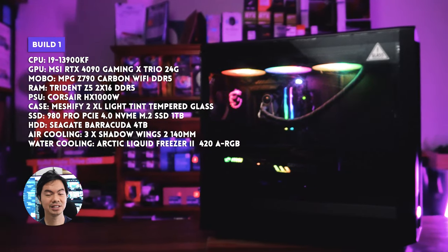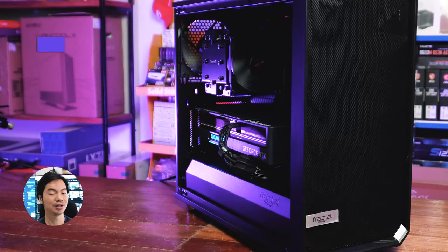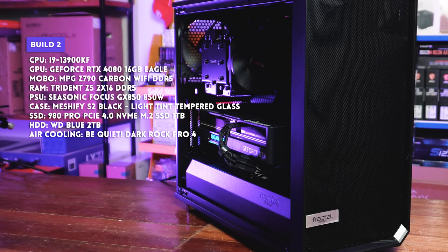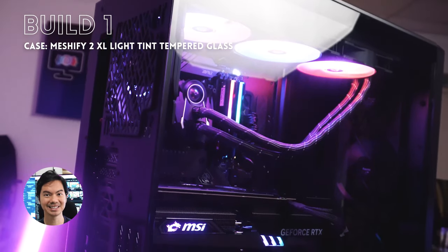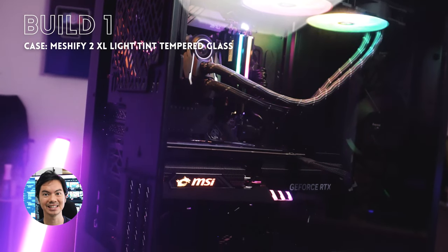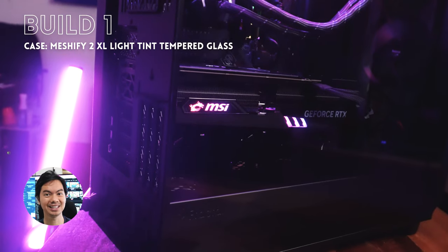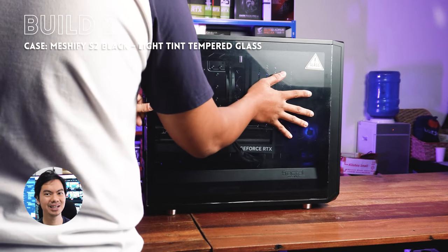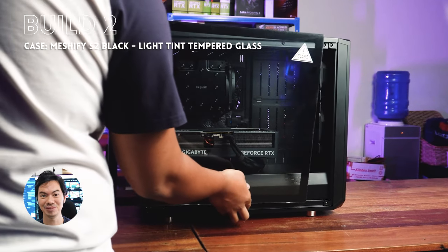So we have almost twin builds — a 3900KF CPU for both computers. But one PC gets a 4090 and another PC gets a 4080. The 4090 build gets a massive Meshify 2XL — this case is the only case I've seen that makes a 4090 look small. The 4080 gets a Meshify S2, which seemed like a big case before, but beside the 2XL, it is a bit smaller.